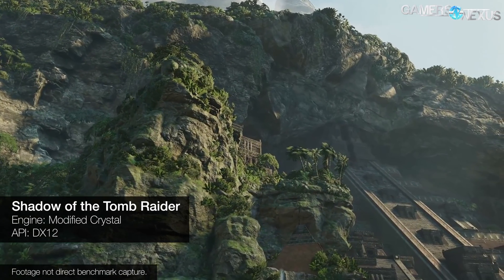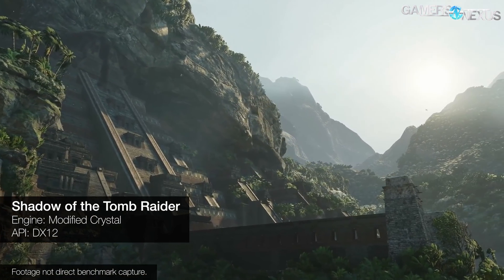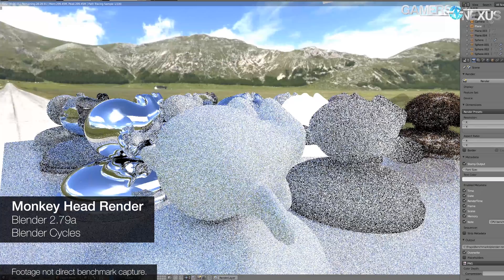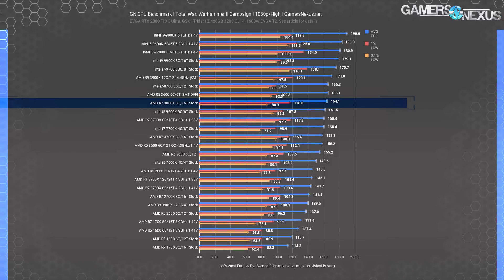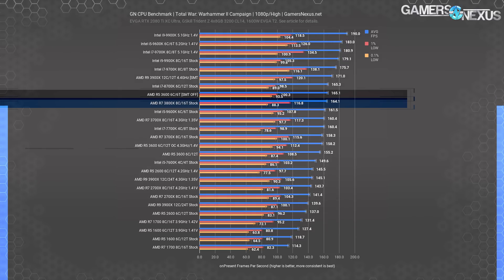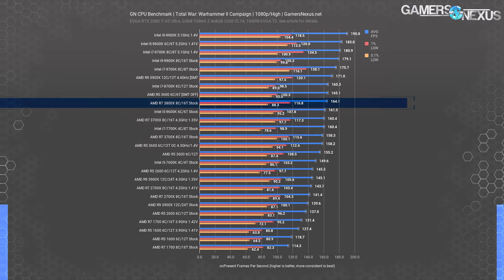Next, we go into game and production benchmarks. In the Total War campaign test at 1080p with SMT enabled, all Ryzen 3000 CPUs fall fairly close, from 155.2 FPS average for the stock 3600 to about 165 FPS average. The stock 3800X showed a 3.4% improvement over the stock 3700X here, but overclocking the 3700X brings it closer. The difference is down to frequency, and the 3800X boosts higher beyond the 4.3 GHz all-core overclock managed on the 3700X.